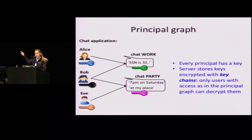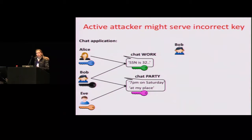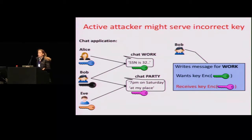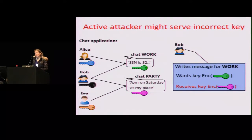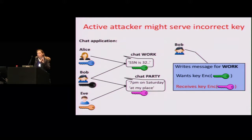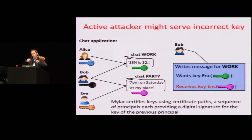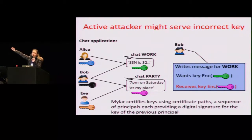There can be an active attack in key distribution when a user looks up a key. Consider that Bob wants to write text in chat work — he needs to fetch the green key from the server. But the server is malicious and might give him the purple key instead. As a result, Bob might encrypt the data in a way the attacker can see it. To protect against this attack, Mylar certifies keys. The green key is certified by Alice: she produces a digital signature saying this green key corresponds to the chat work. Mylar supports arbitrarily long certificate paths, similar to X.509.